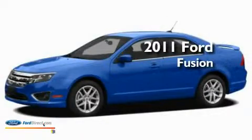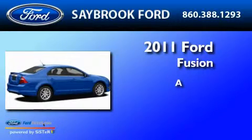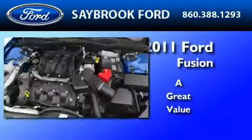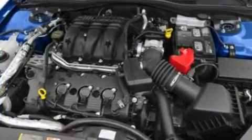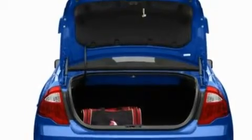This is a brand new 2011 Ford Fusion. Its top features include an auto-dimming rearview mirror, front and rear reading lights, a six-speaker audio system, and a CD player.